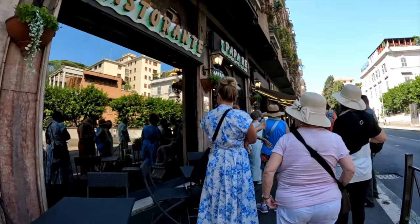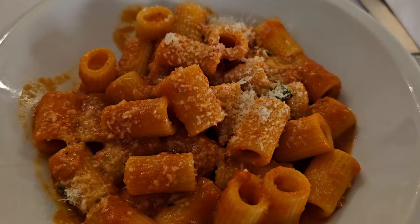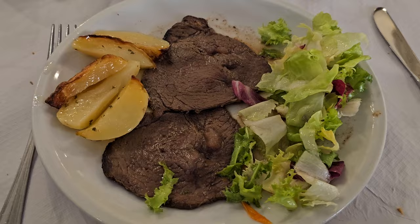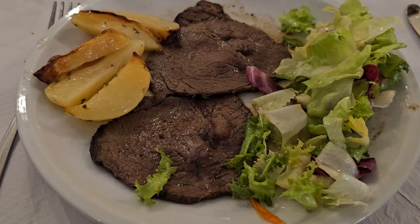Lunch was included with this excursion, and sadly it was probably the most disappointing part. We had wine and water waiting at the table — a nice touch — but the pasta tasted like Chef Boyardee, like Spaghetti-Os. The steak was very tough, I think it was boiled. The salad had barely any dressing and the potatoes were cold. But if lunch is the most disappointing part, that is okay.